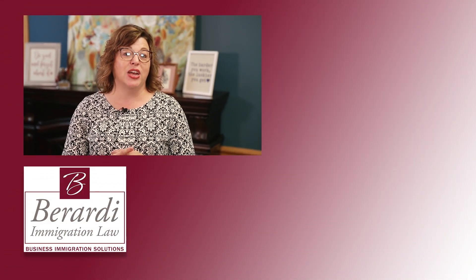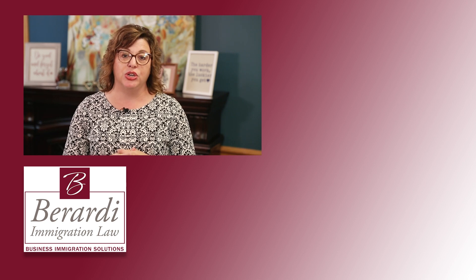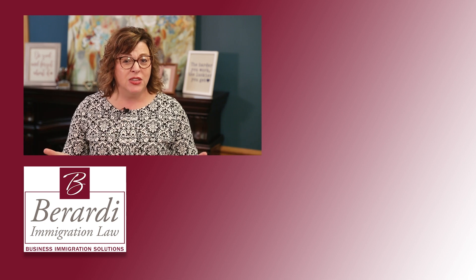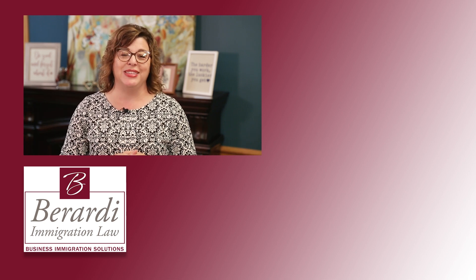Be sure to like our video, subscribe to our YouTube channel, and hit that notification button so you never miss one of these important updates. Also check out the Berardi blog on our website at berardiimmigrationlaw.com — it's updated two to three times a week and contains tons of up-to-date information on policies and trends.